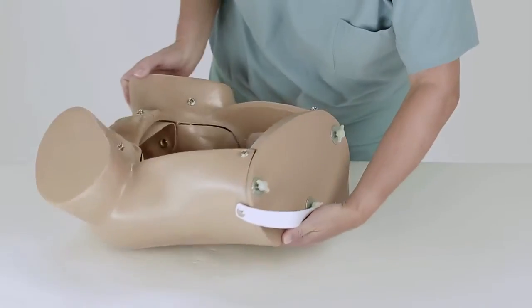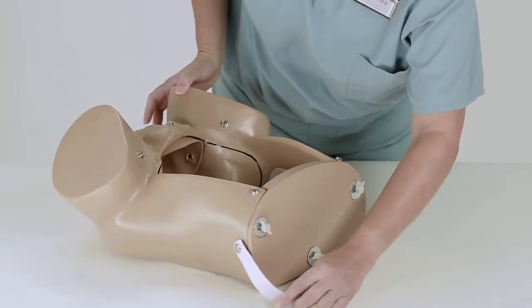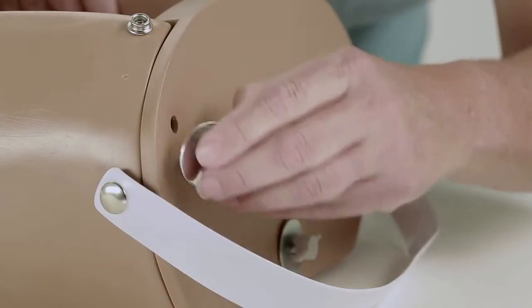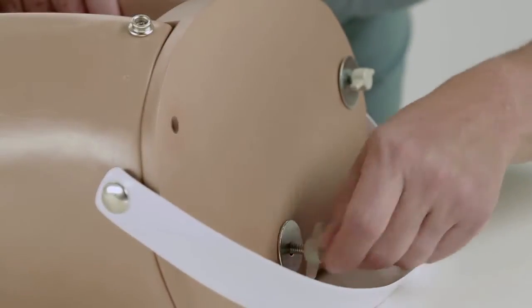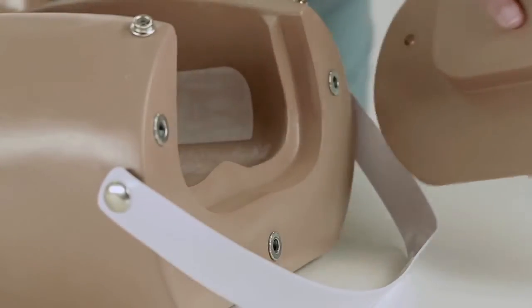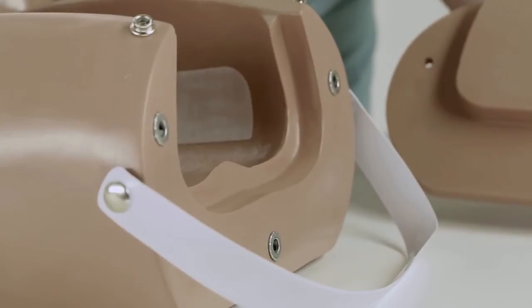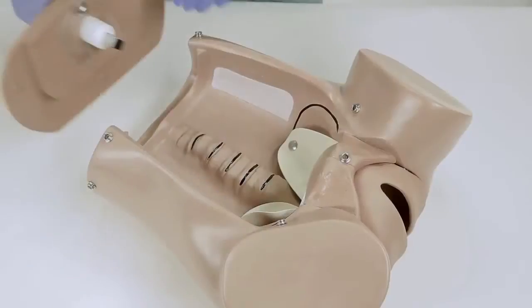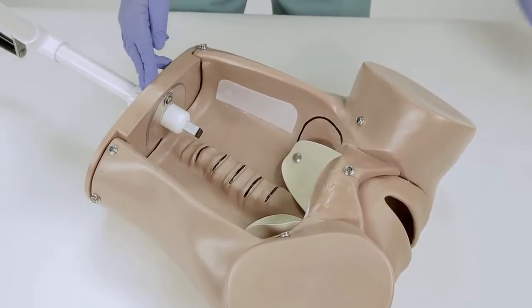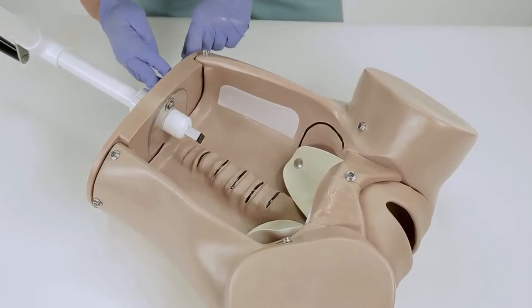After unpacking the simulator and its accessories, place the torso on a clean, sturdy surface. Facing the upper part of the torso, manually unscrew the three wingnuts and washers, then remove the back cover. The opening allows the instructor to manipulate the fetus to simulate a delivery. Please note that the back cover must also be removed to install the optional S500.10 Birthing Mechanism.